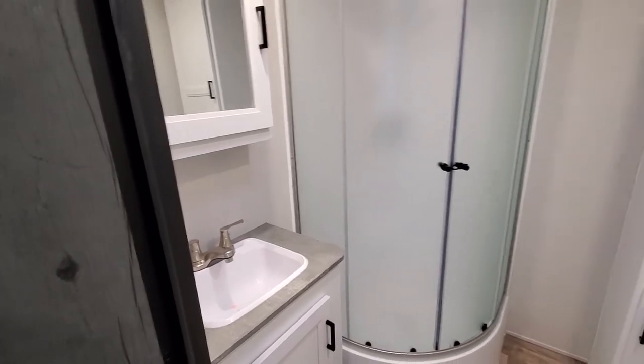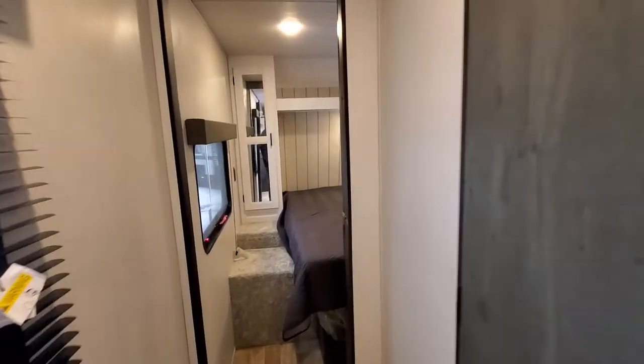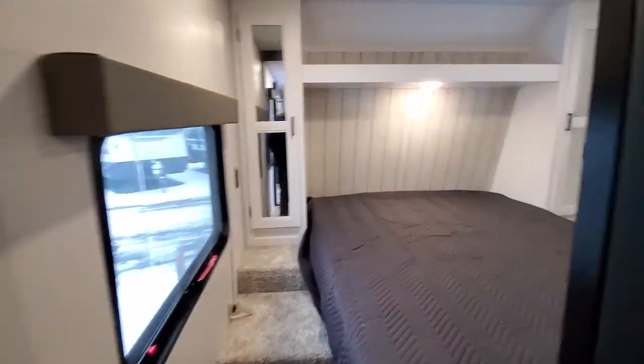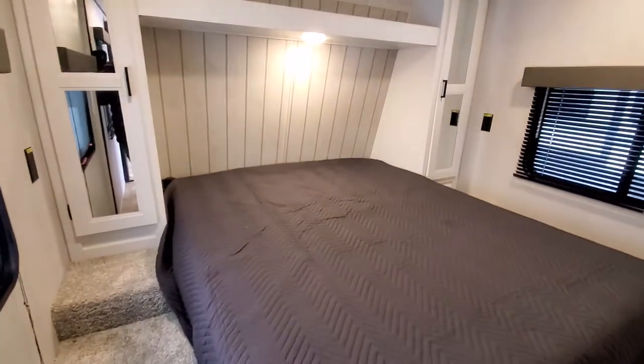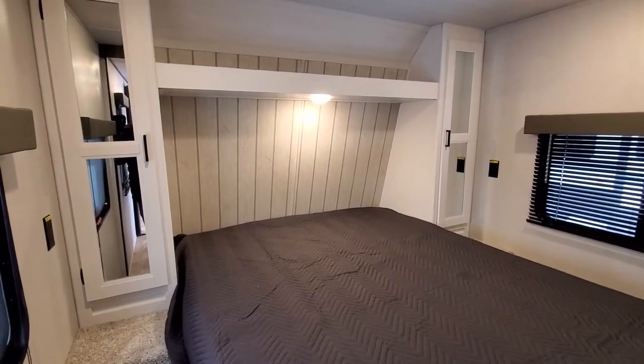Right next to your bedroom for easy access. Let's take a peek at your master bedroom — you've got a queen-size bed with some storage underneath as well. You also have your hanging storage and a reading light.